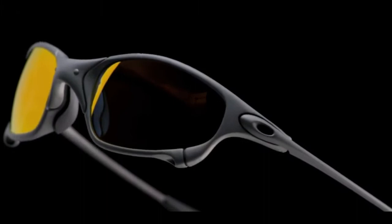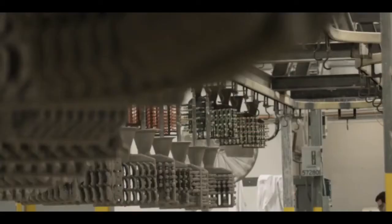No other eyewear manufacturer uses this technology the way we do, because they don't really have the understanding or the dedication to purpose beyond reason that we do. It allows us to create just about anything we want without the weight penalties and thickness penalties associated with metal design.